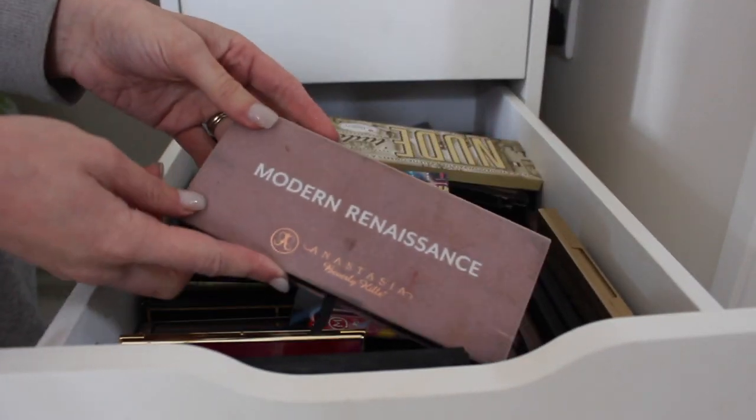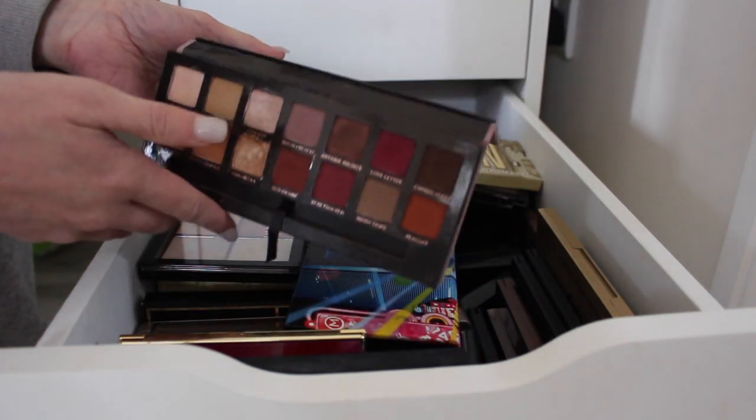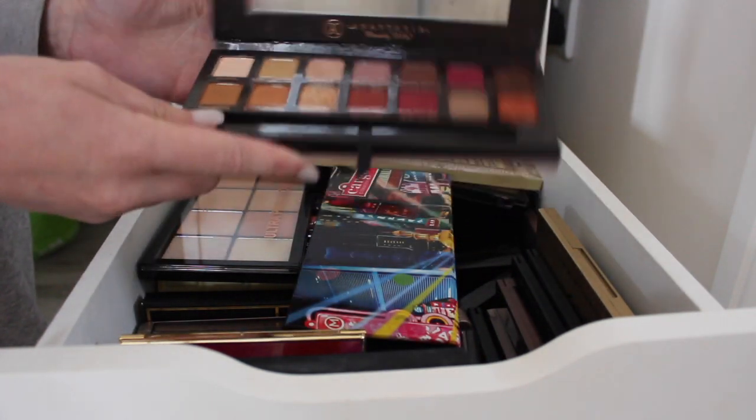The first palette is the Modern Renaissance palette — grubby as hell but I use this a lot. I'm absolutely definitely keeping this one, there's no way I would get rid of it.